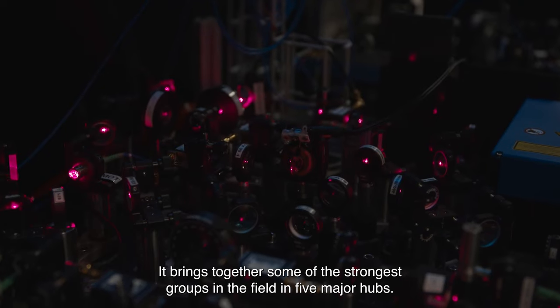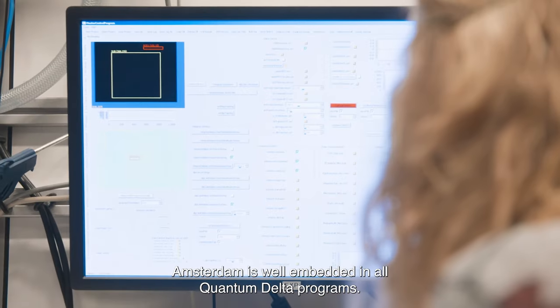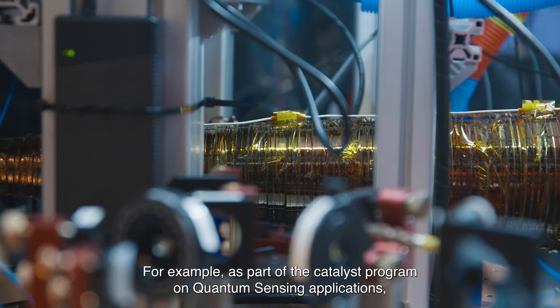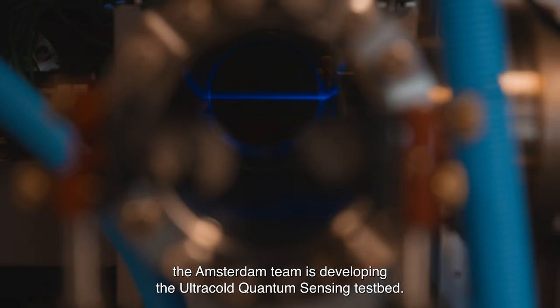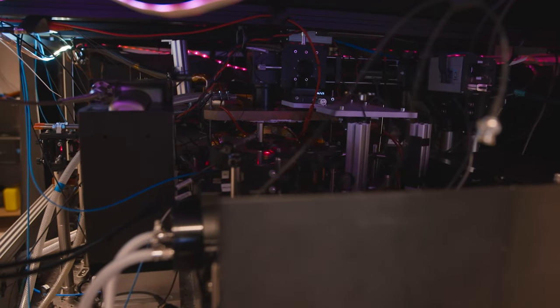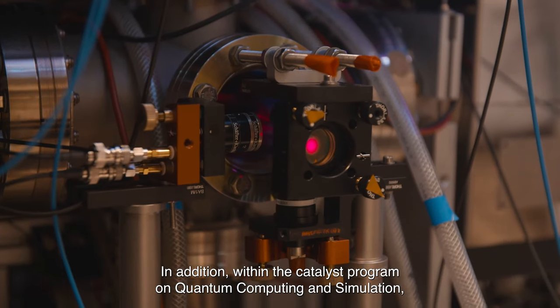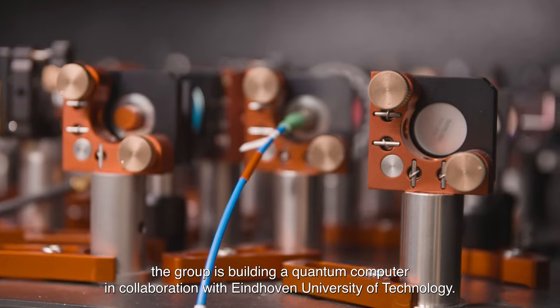Quantum Delta NL is the national ecosystem for excellence in quantum innovation. It brings together some of the strongest groups in the field in five major hubs. Amsterdam is well embedded in all Quantum Delta programs. For example, as part of the Catalyst program on quantum sensing applications, the Amsterdam team is developing the ultra-cold quantum sensing test bed. In addition, within the Catalyst program on quantum computing and simulation, the group is building a quantum computer in collaboration with Eindhoven University of Technology.